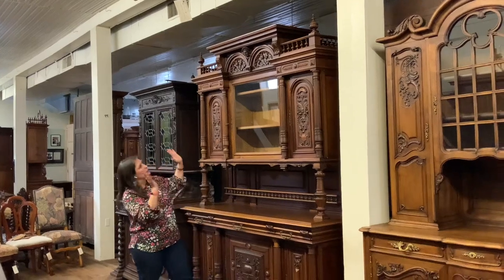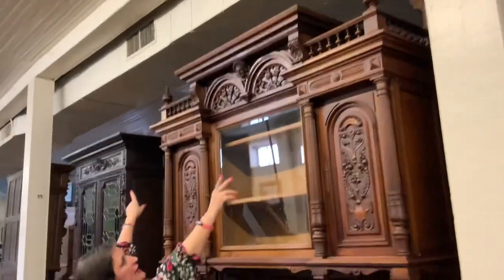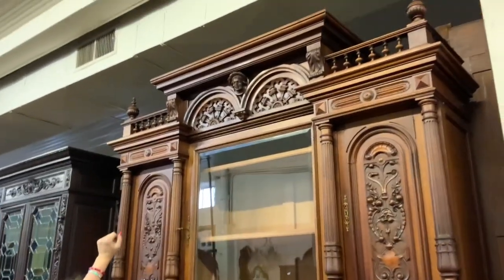Let's start up at the top because that is a little bit unusual. We have this carved colonnade across the top of little spindles, and we do have those decorative spindles all the way up at the top. They're a little different from some that we see.